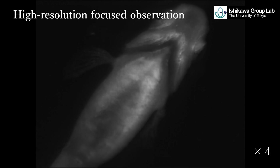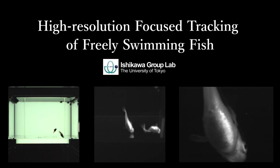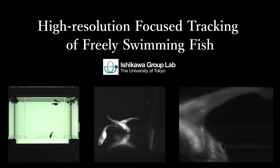We also expect this imaging system to have further applications for observation of other dynamic animals or their dynamic specific parts, including humans.